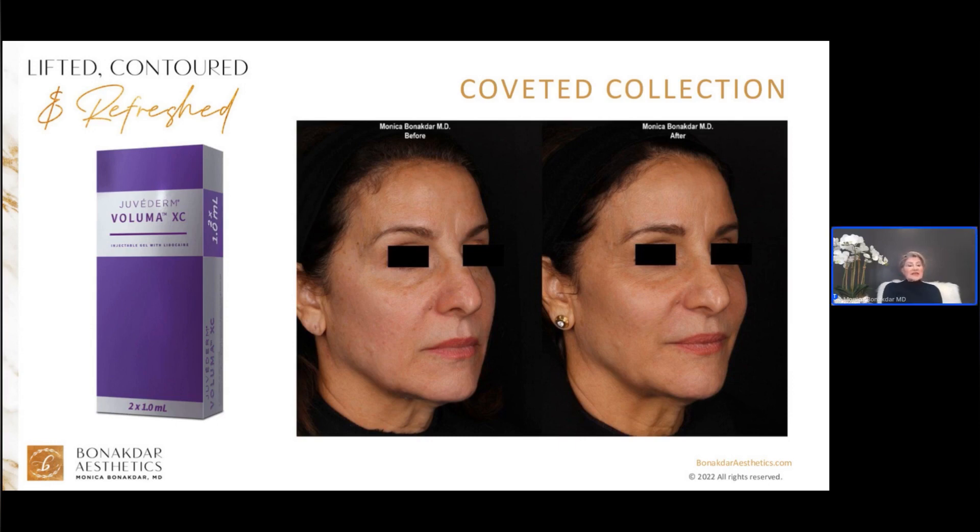Volbella is the thinnest gel in the Juvederm family. It's FDA approved for lip lines, lip hydration, and treatment of under-eye hollows. It's my go-to when someone says, 'I want under-the-radar lips. I want them to look natural. I don't want anyone to know I did my lips, but my lips are thinning and shriveling.'